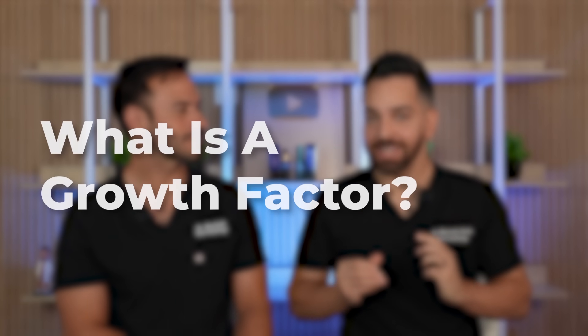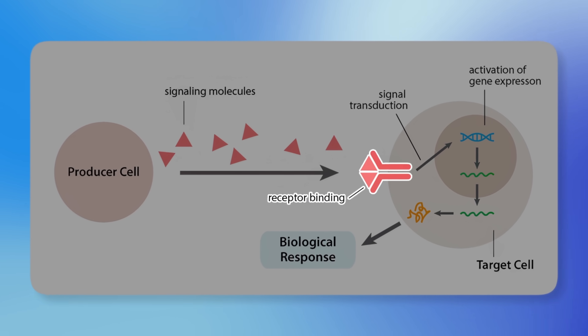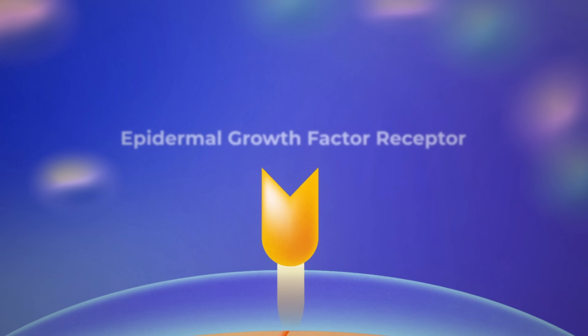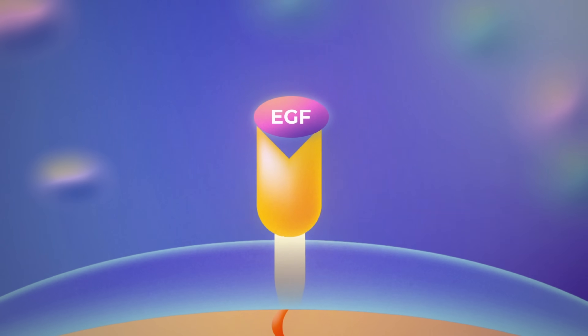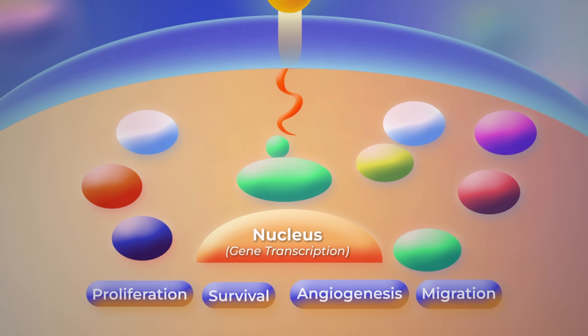So what in the world is a growth factor? Our body naturally produces growth factors, and the way they work, they're signaling molecules that act on receptors on our cells. For example, there is a signaling molecule called epidermal growth factor, and it acts on a receptor within our cells called the epidermal growth factor receptor. These two attach to each other and cause a cascade of signals within the cell, telling the cell to do something.